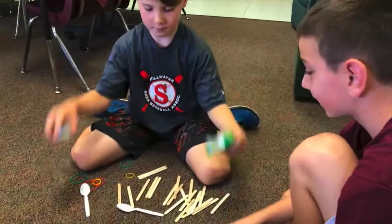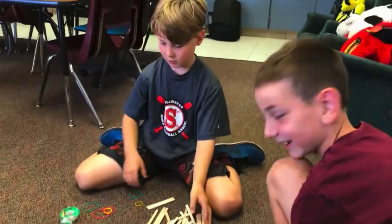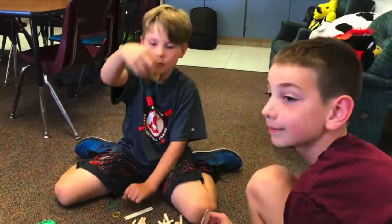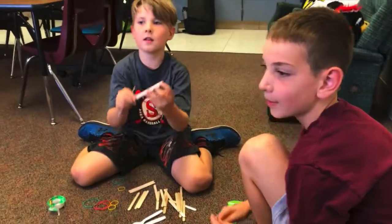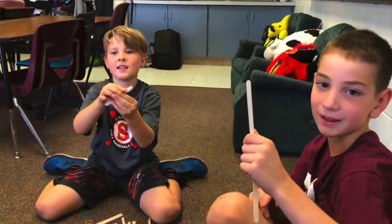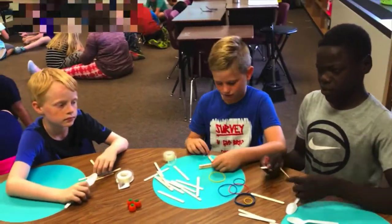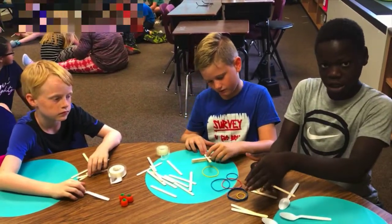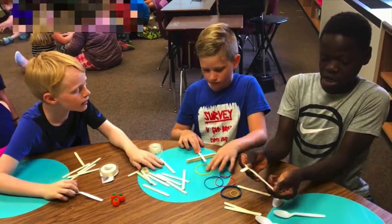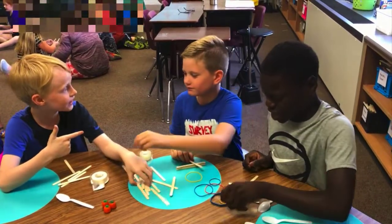We've got the pumpkin candy for testing. We've got tape, spoons, popsicle sticks — lots of popsicle sticks — and rubber bands. What do you think is going to be the magic of figuring this all out today? I think it's the rubber bands. Last time we put something like this with lots of layers, then put a plastic spoon and it would go. But I kind of forgot how to do it, but I think I can remember soon.